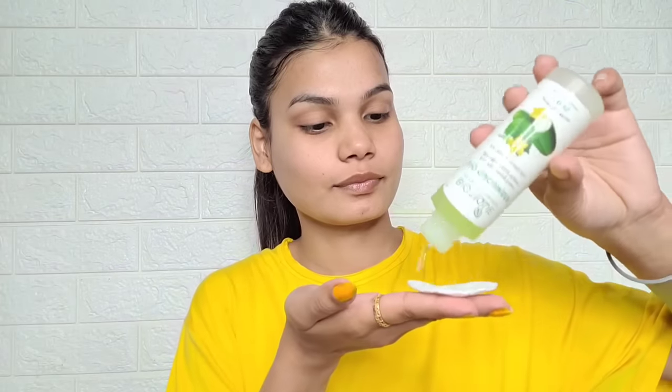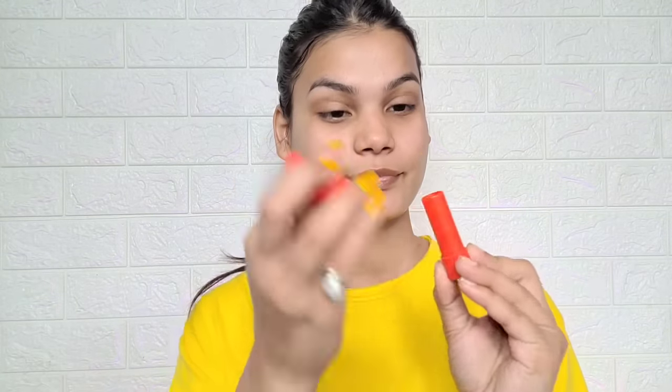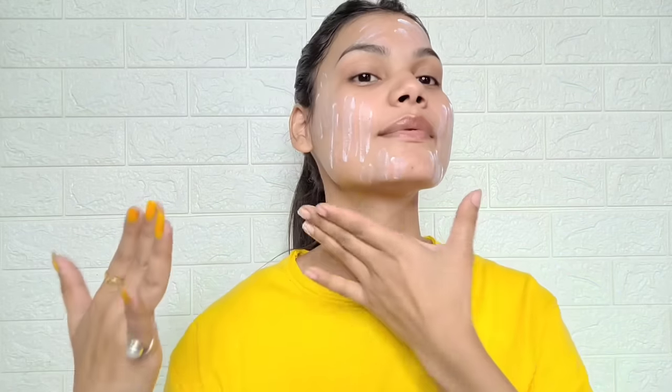Skincare is very important. For teenage skin, keep products minimal. First, use a face wash. Then apply a cucumber toner, which is a pore-tightening toner. Use a light moisturizer — I use Baby Johnson's, but you can also use Pond's light moisturizer. Then apply lip balm, which is very important because lips get chapped. Finally, apply sunscreen 20 minutes before you go out to protect your skin from UV rays.